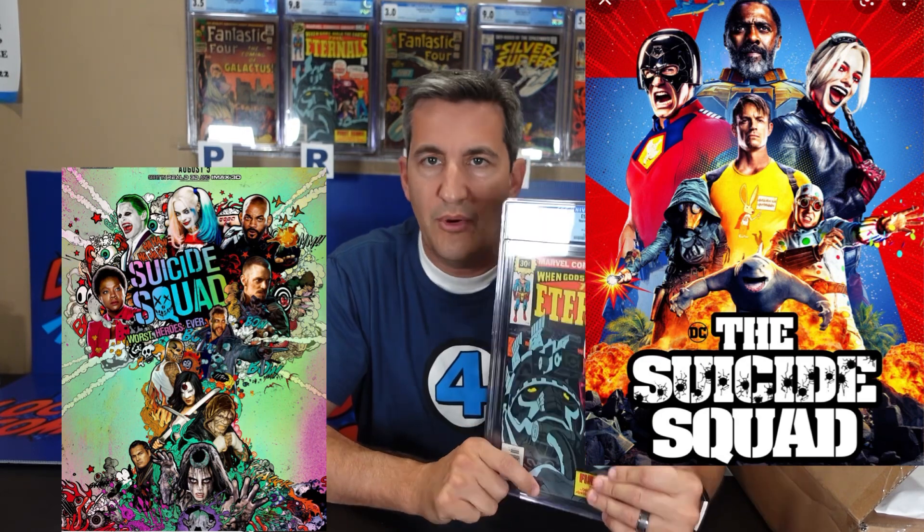This is a great Jack Kirby Bronze Age book, and I think the floor is pretty high on these books just because it is a Kirby creation — and it always will be. I also think there is a chance I'll get a bump back, so it was great, especially to get a book as rare as this one.